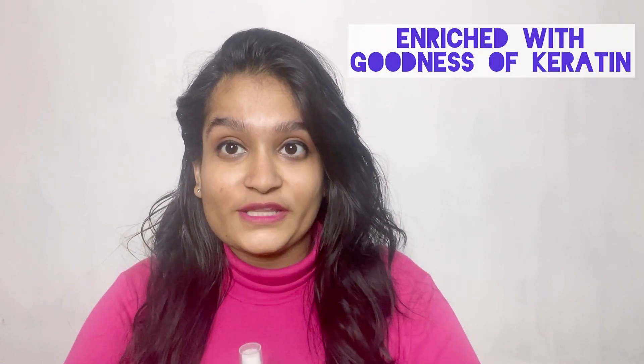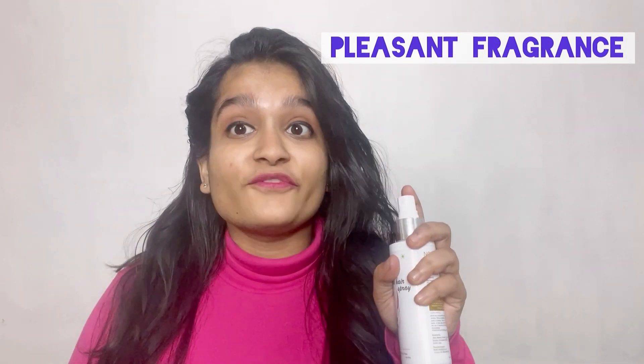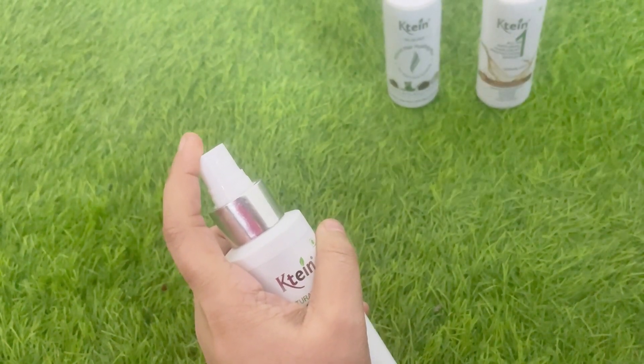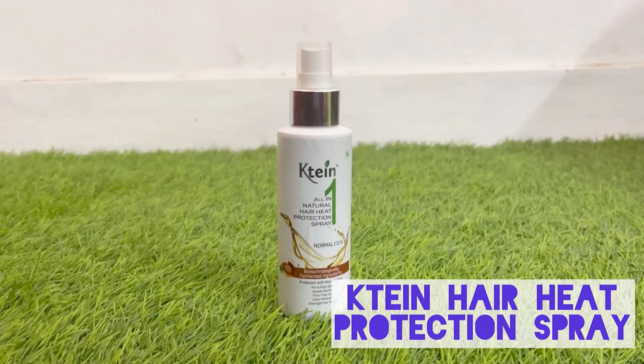The second product we have is the Keratin Hairspray. As the name says it all, it is infused with the goodness of keratin. It has a very pleasant fragrance and I am just loving this product. It is a completely natural spray that adds shine and nourishes the hair.